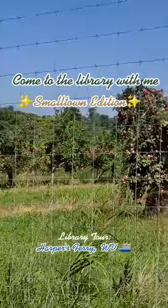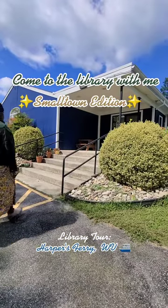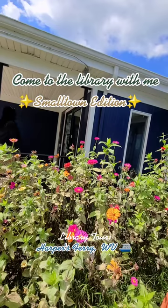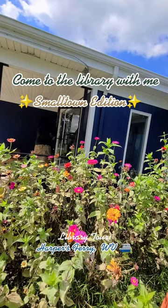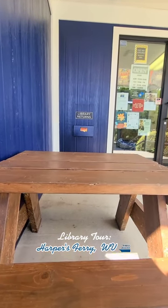Come to the library with me, Small Town Edition. Today we are in Harpers Ferry, West Virginia, checking out the Public Library. Beautiful landscape on the outside and the inside is gorgeous as well. You're gonna want to see it, but first let's check out the book drop.